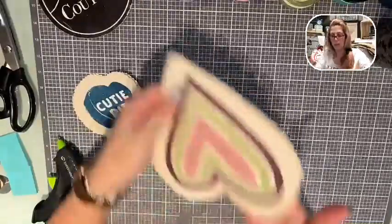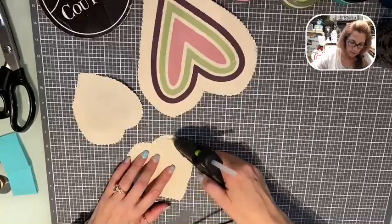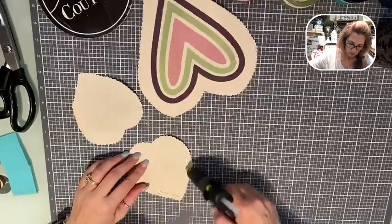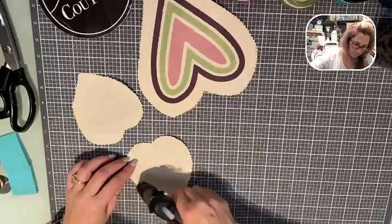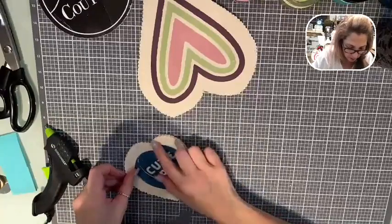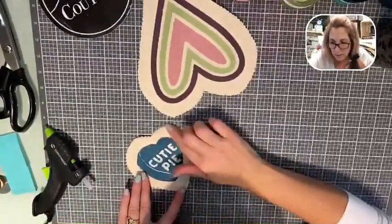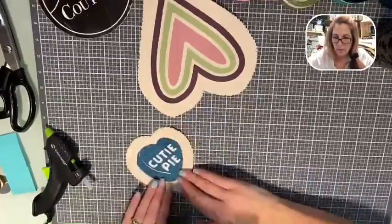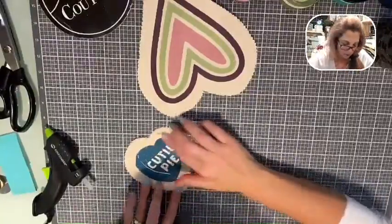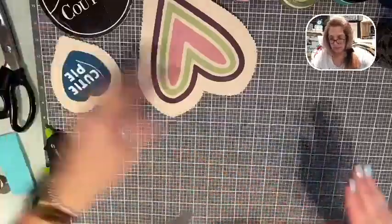We're going to leave this open until we stuff it. I'm going to do our other little one - just going to go around the edge. Easy peasy breezy! Don't forget, if you are on the live and want to be part of the giveaway, say hello, comment, give us a share, give us some hearts - everybody will be entered. If I can see your name, you will be entered. The air glue gun is on my wish list - a cordless one that doesn't get hot.